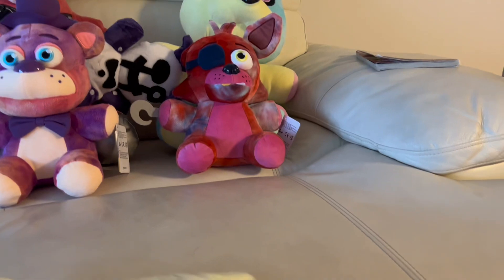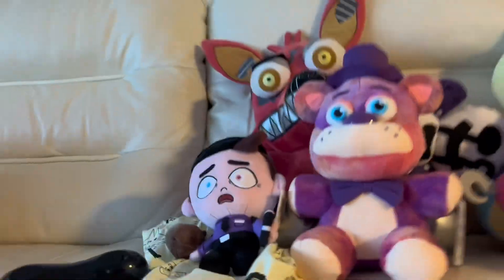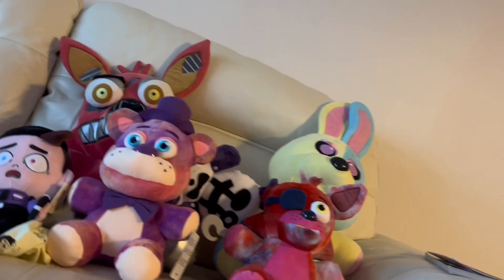Now we have the Deco plushies. I'm pretty sure this is the Night Guard one with the Freddy hat. It got stained somehow, but yeah, it just sits in the bag. I don't even know why I got it — it was a Christmas gift.